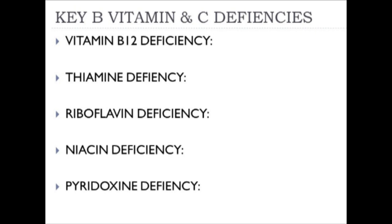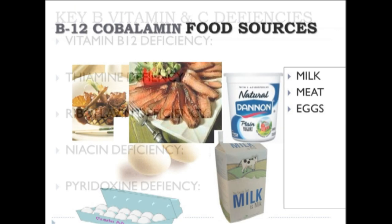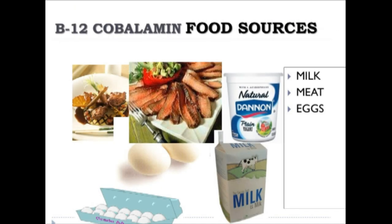Now I want to explore B vitamin and C deficiencies: vitamin B12 specifically, thiamine, riboflavin, niacin, and pyridoxin. The very distinct characteristic of vitamin B12, otherwise known as cobalamin, is its food sources. It is essentially a nutrient found uniquely in animal foods—meats, dairy, and eggs—making it historically at risk in vegetarianism, notably vegans who don't consume milk or eggs.